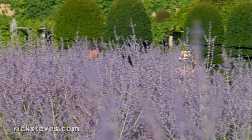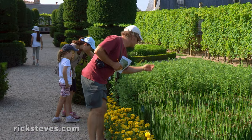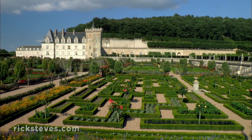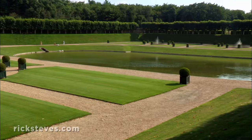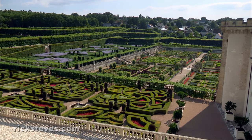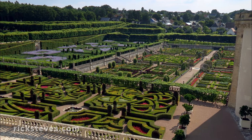The earliest Loire gardens were practical, grown in the Middle Ages by abbey monks who needed vegetables and medicinal herbs, and those monks liked geometrical patterns. Later, Italian influence brought decorative ponds, arbors, and fountains. And harmonizing all the elements was an innovation of 16th-century Loire Chateau.